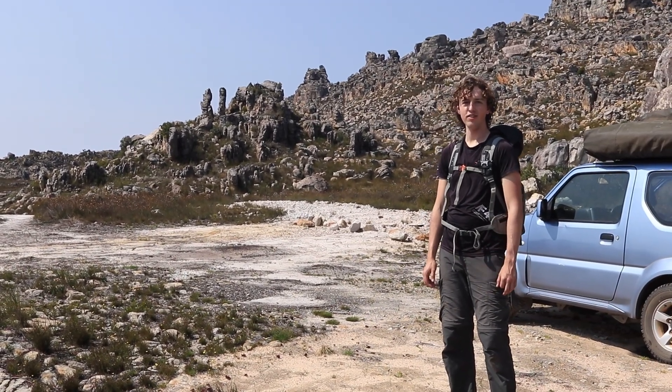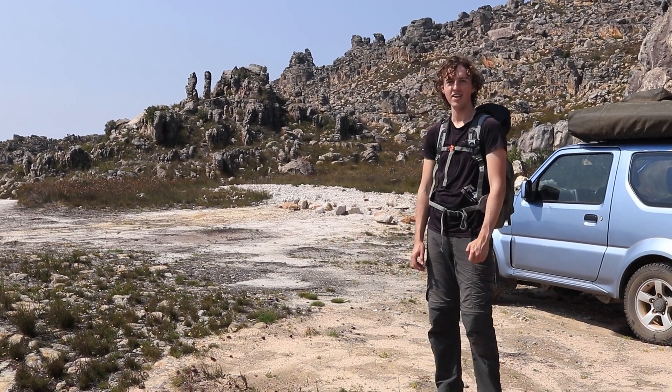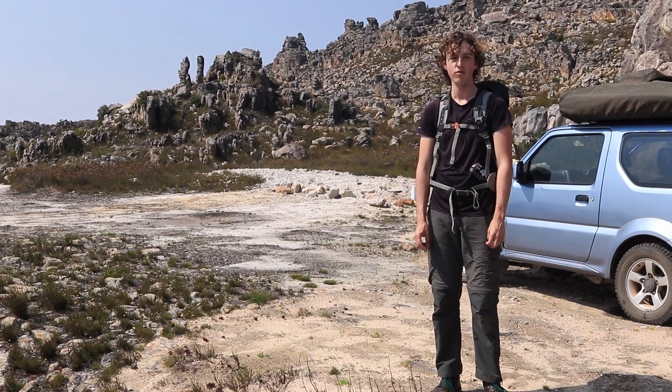Hello everyone! Welcome to the Groot Winterlijk Mountains. I'm Hendry from Cape Carnivores and today I'm going to be taking you around to some of the biggest carnivorous plants in the world and a massive diversity of sundews, most of which you've never seen before.